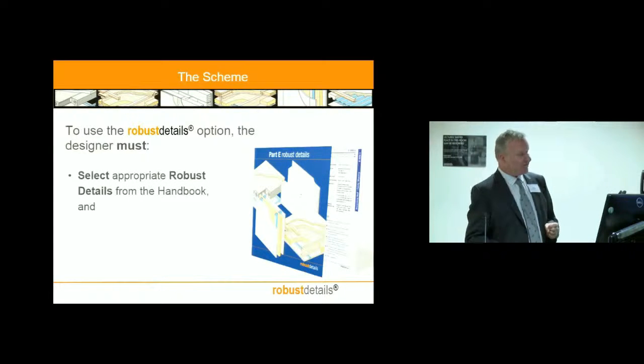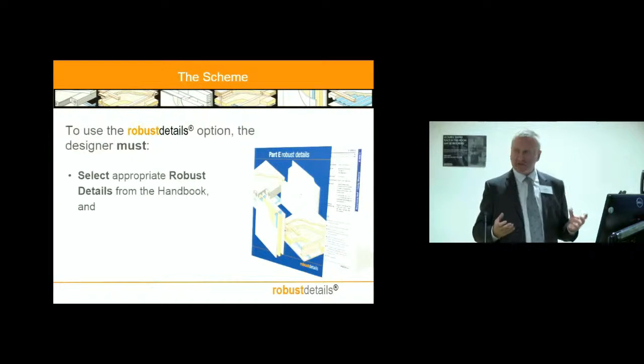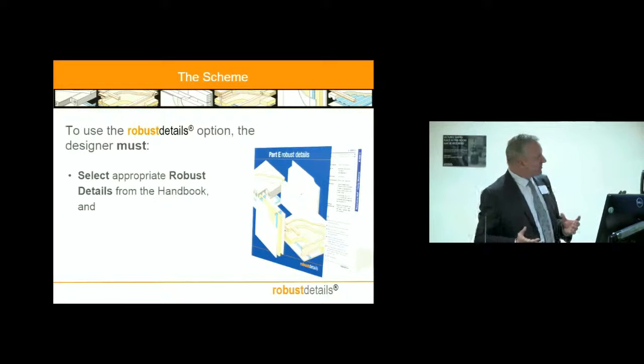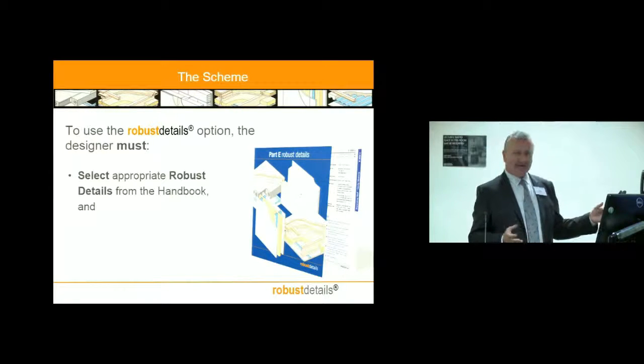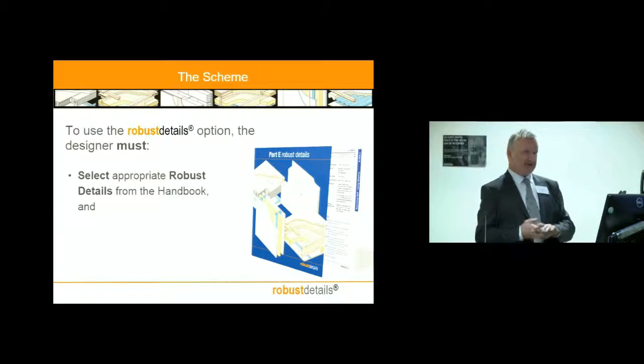From the designer's point of view, the decisions are fairly easy. Is the building you're designing able to use Robust Details? If you go to our handbook, you can see the various patterns available. There are 60 different patterns for Robust Details covering most forms of construction, and within each pack there are variations of floor finishes, ceiling finishes, and whatever, that cover most common circumstances, because those are things we've tested.